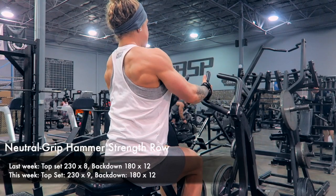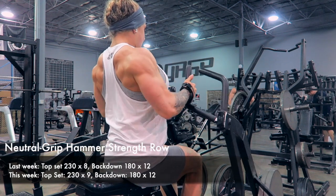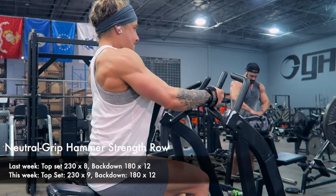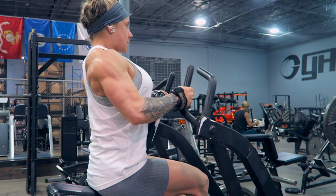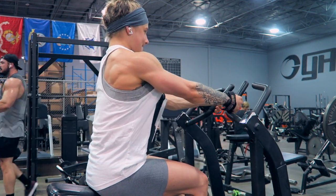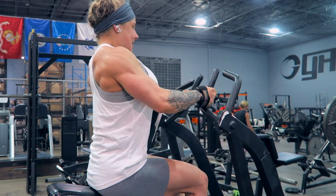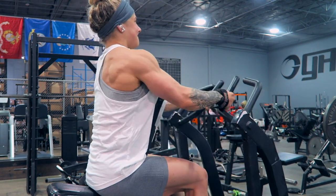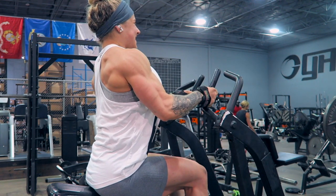Next I'm moving into a neutral grip hammer row. This has forever been one of my favorite machines — it's much more upper back dominant, but a great way to target your traps. Depending on the grip, you can target your rear delts more by going pronated. You can also perform this one arm, which is another great option. I'll show a one-arm variation in another video. For now I'm hitting my upper back with a heavy top set and a back-down set.